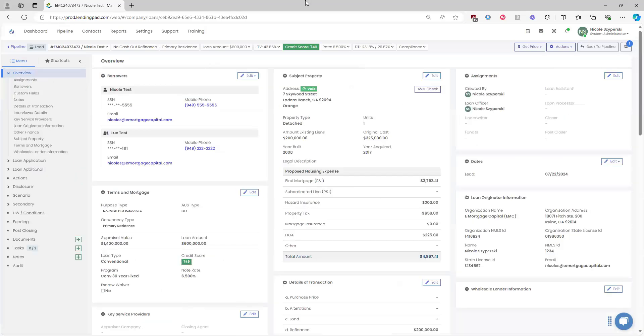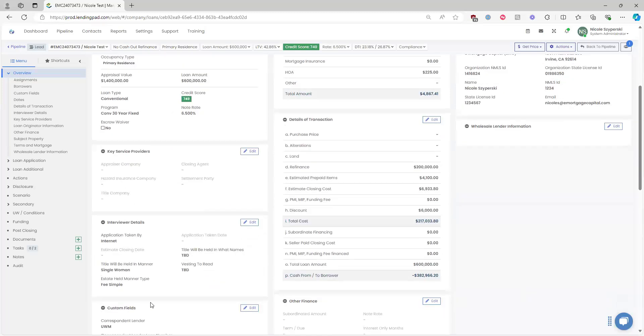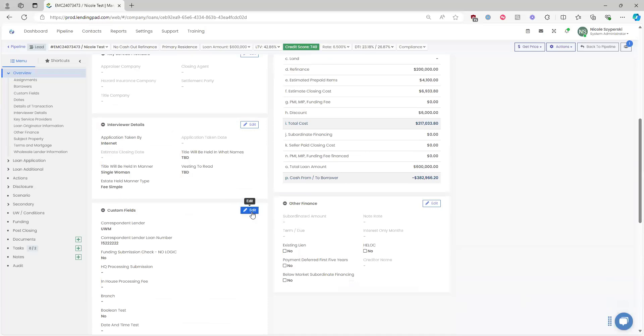For correspondent loans, you can only status the file up to Clear to Close. Our team at eMortgage will update the closed and funded dates when the loan closes and funds. Comp cannot be requested on correspondent loans until the loan is purchased — make sure the loan is in Purchase status, then allow about a day before checking the intranet for the loan to appear in the drop-down.